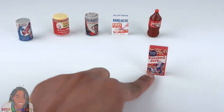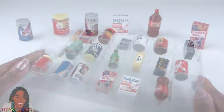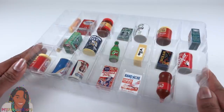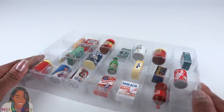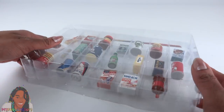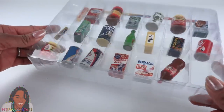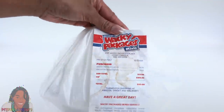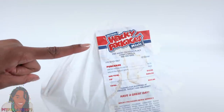On a side note, I am totally digging how we can use the packaging to store our minis. There is even a cover so we don't have to worry about losing any. And now the moment we have all been waiting for — Wacky Packages Series 2.